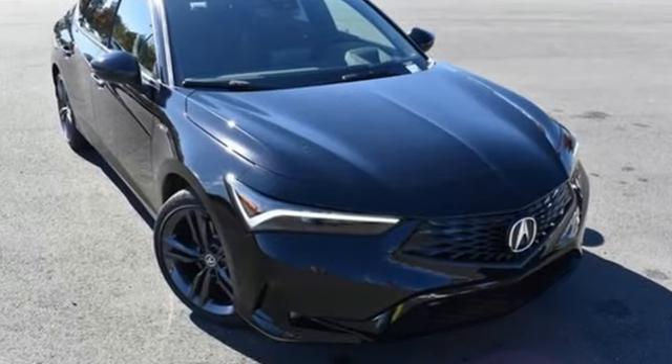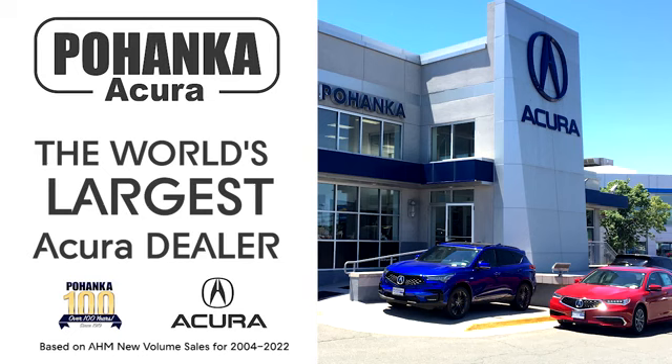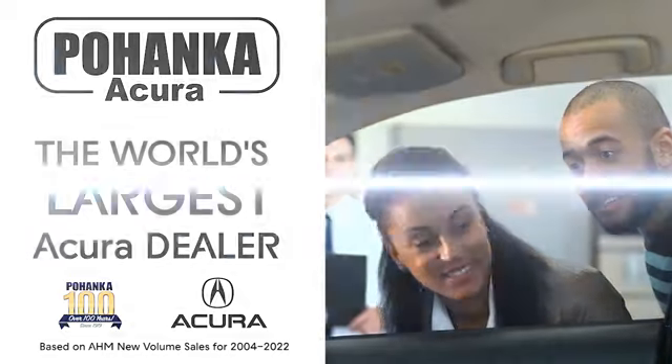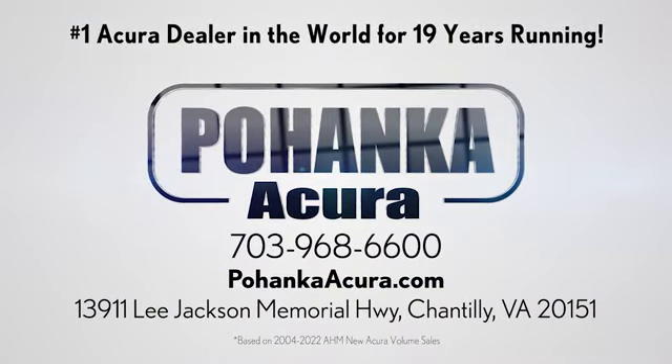Luxury performance Acura. Experience it for yourself today. Pohenka Acura is a great place to buy a car. We're conveniently located on Lee Jackson Memorial Highway in Chantilly.